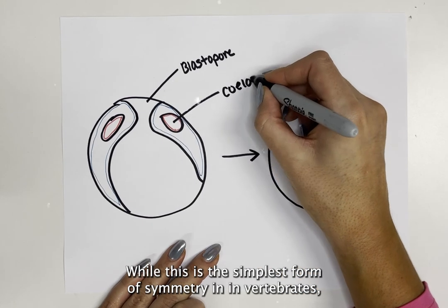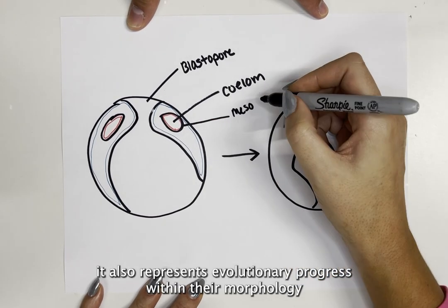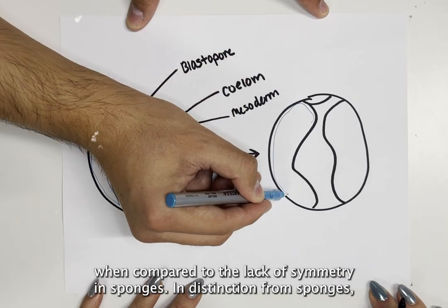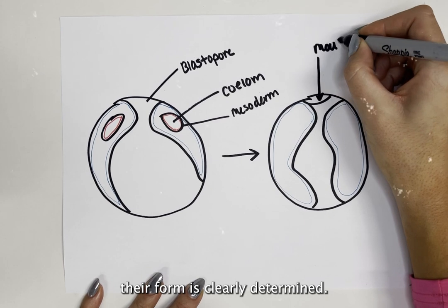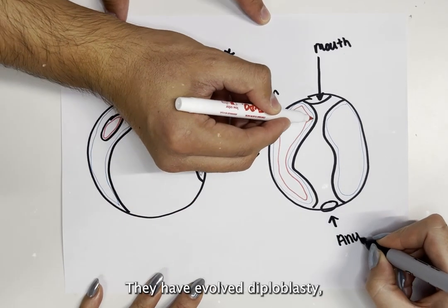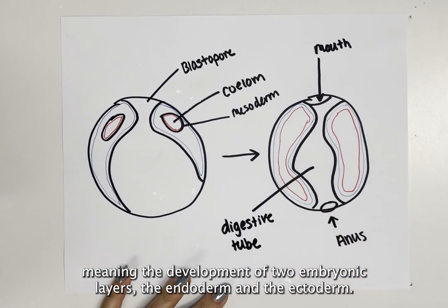While radial symmetry is the simplest form of symmetry in invertebrates, it also represents evolutionary progress within their morphology when compared to the lack of symmetry in sponges. In distinction from sponges, their form is clearly determined. They have evolved dioblastly, meaning the development of two embryonic layers: the endoderm and the ectoderm.